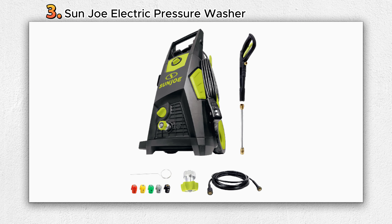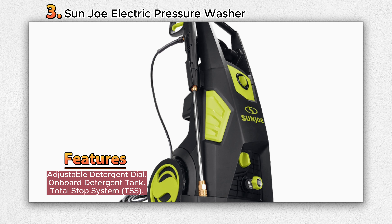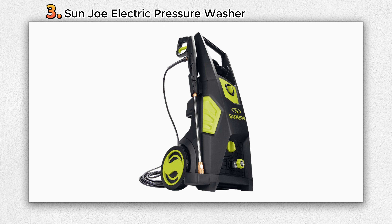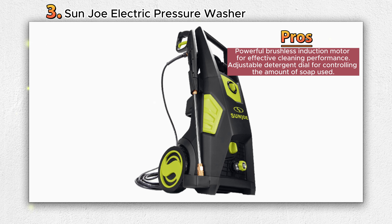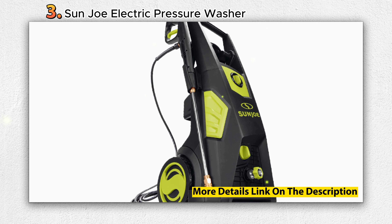Number 3: SUNJOE Electric Pressure Washer. The SUNJOE SPX-3500 Brushless Induction Electric Pressure Washer is a powerful and efficient cleaning tool designed to tackle tough outdoor cleaning tasks. Equipped with a 13-amp, 2000-watt brushless induction motor, it delivers high-pressure water to blast away dirt, tar, mud, and other stubborn grime. With a maximum pressure of 2300 PSI, it provides ample cleaning power for a variety of surfaces.